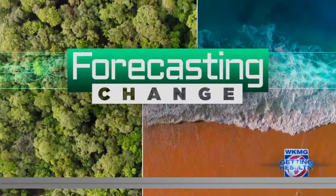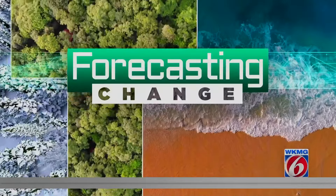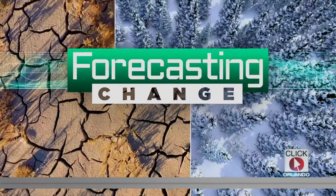In tonight's forecasting change, Eric Sandoval shows us how Disney, SeaWorld and other groups are celebrating four years of getting results.